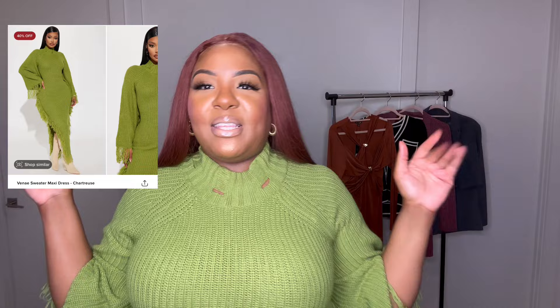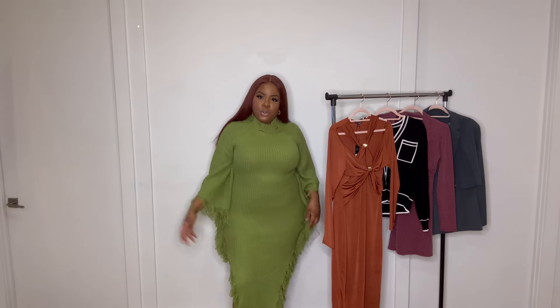This next item is called the Venae Sweater Maxi Dress, and this is the perfect fall sweater dress for this season. I'm loving this chartreuse color — this is definitely one of the colors of fall, if you didn't know, now you know. What I love most about this dress is the fringe; it's really nice, it's comfortable, keeping you warm but at the same time you're looking good and making a statement.